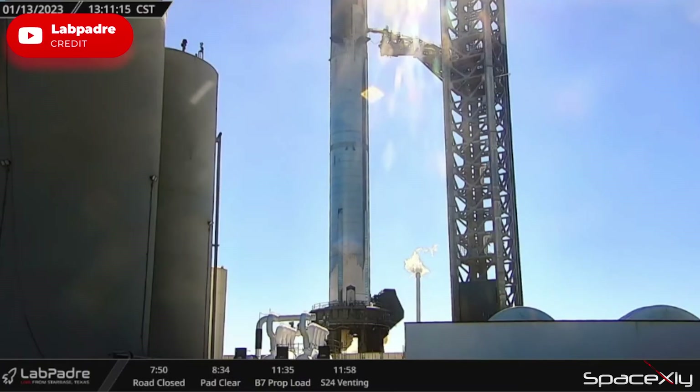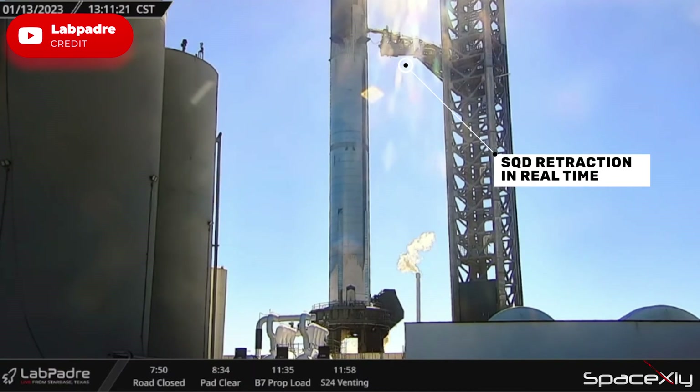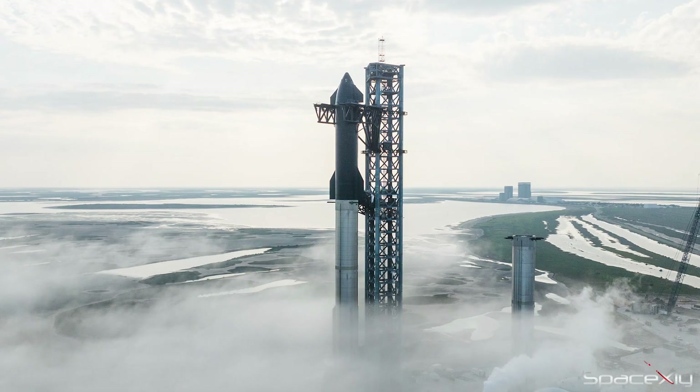Both the booster and Starship engine chilling tests were conducted simultaneously. SpaceX also practiced retraction of the ship's QD arm in real-time speed, simulating a launch-like condition. And SpaceX called it a day.